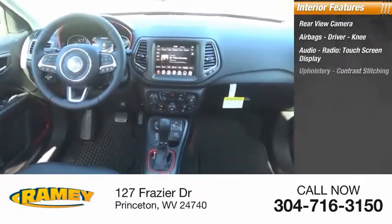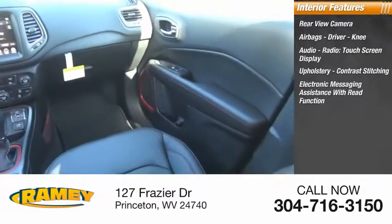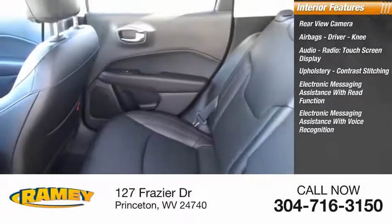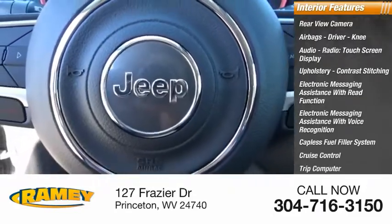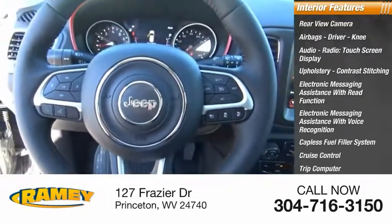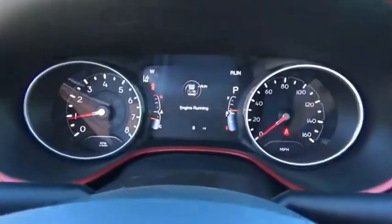Touchscreen display, upholstery with contrast stitching, electronic messaging assistance with read function, electronic messaging assistance with voice recognition, capless fuel filler system, cruise control, trip computer, cargo area 12-volt power outlet. Drive away with a great deal on this vehicle. Call or stop in today.